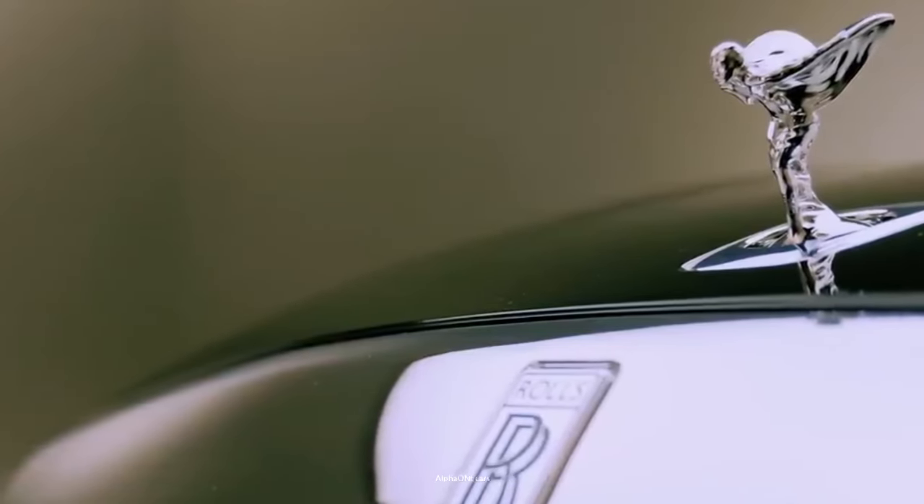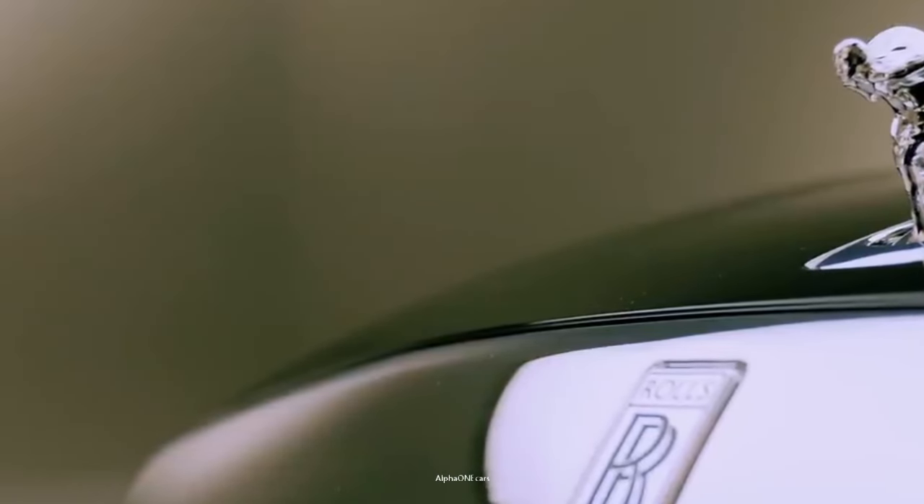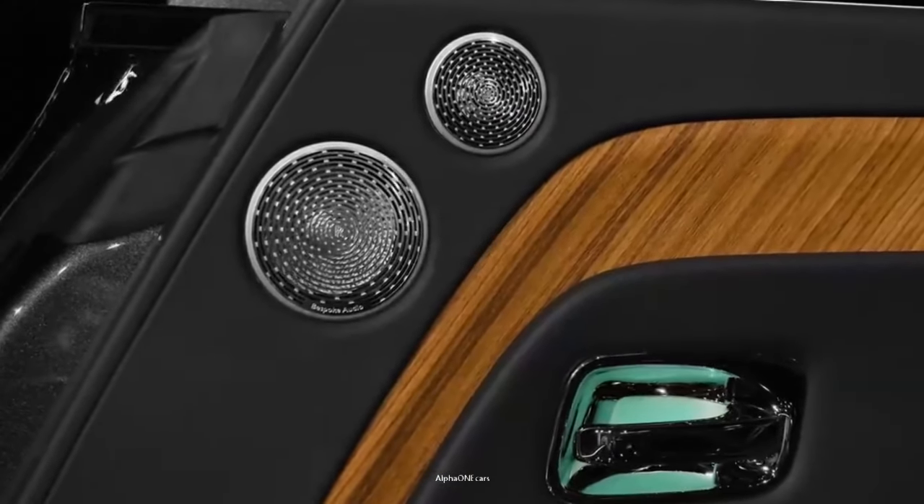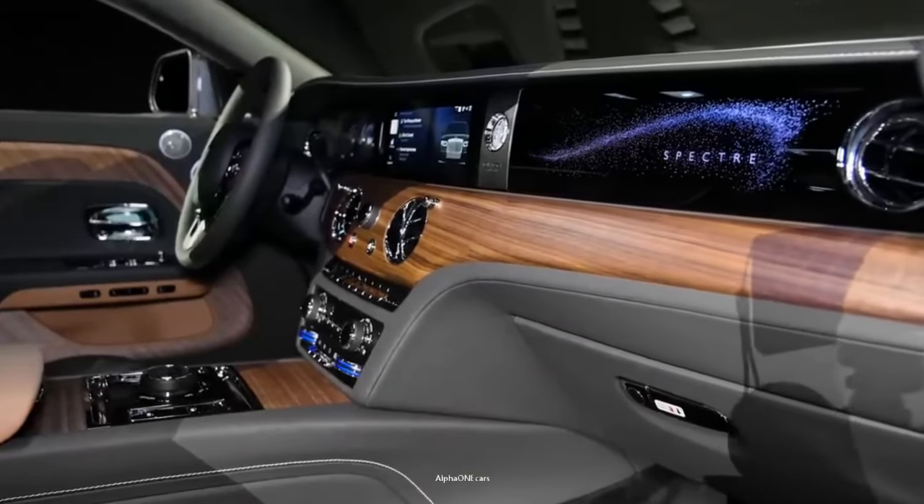The Spectre is a true four-seater. The car's seats are designed with distinctive style and excellent comfort. There is plenty of legroom and headroom in the Spectre; even taller passengers will find the rear seats perfectly suitable.